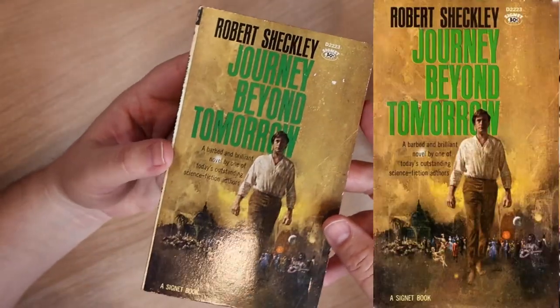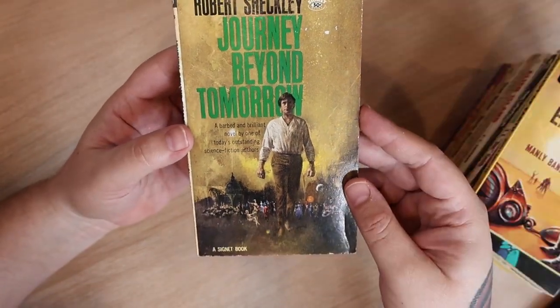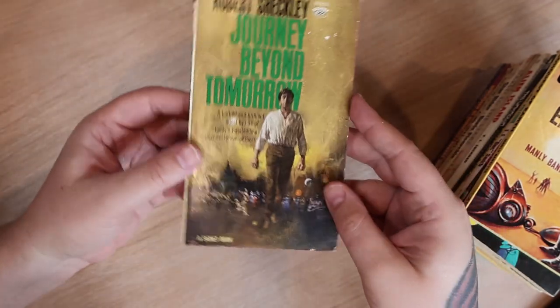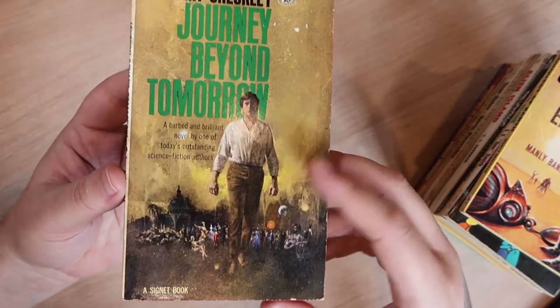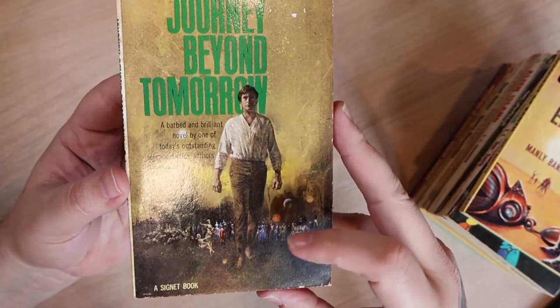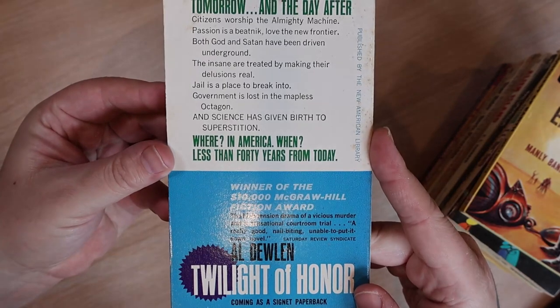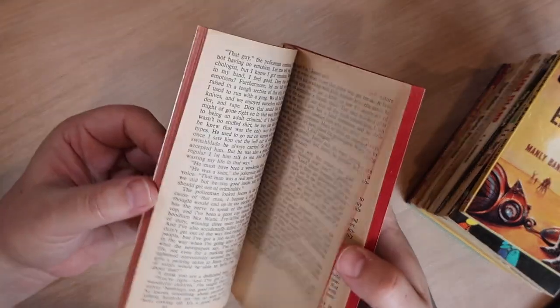Next we have 'Journey Beyond Tomorrow' by Robert Sheckley. I've never read anything by Robert Sheckley, though I do have quite a few of his works as well. Sorry about the lighting, guys — the glare, I'll get all this figured out at a later date. It features kind of a dumpy-looking fellow, no shoes, a lot of stuff happening in the background, kind of a bland cover. It's in really great condition.